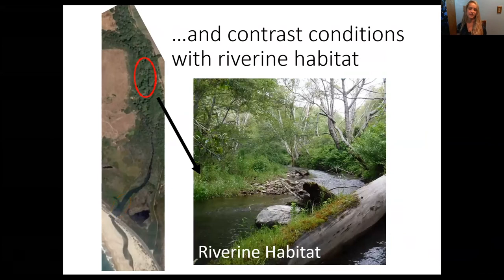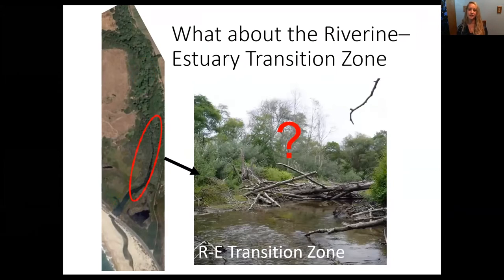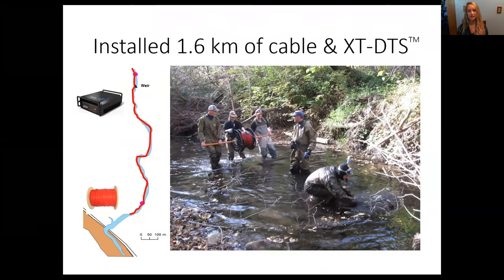Previous studies contrast these conditions with the riverine habitat about a kilometer upstream, which is a confined channel with thick riparian vegetation. After our team's last paper, it became clear that we didn't really know what was happening in the river and estuary transition zone, so we were interested in looking at both water quality and how fish use that zone. This is where DTS came in.